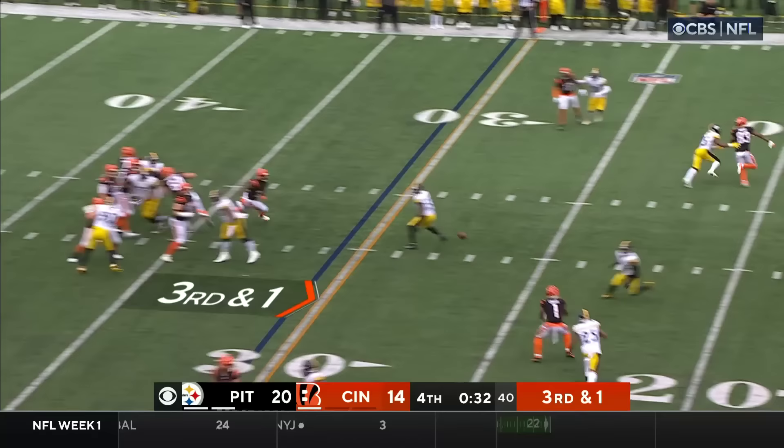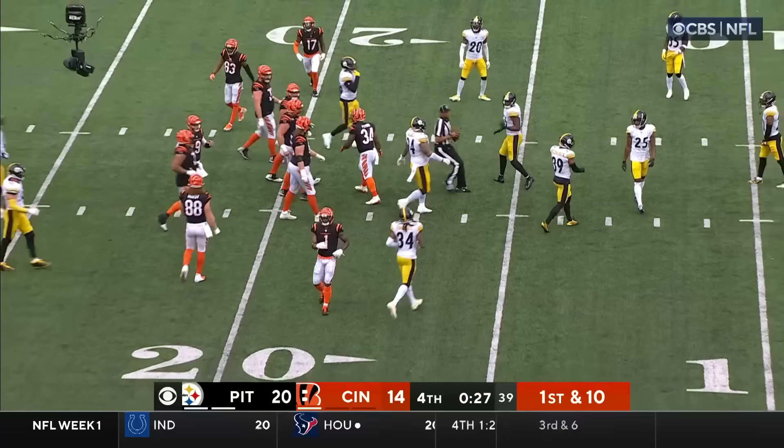34 seconds to go. Shotgun for Burrow. On time to Chase. First down. Just short of the 15 — it covers 14 yards.